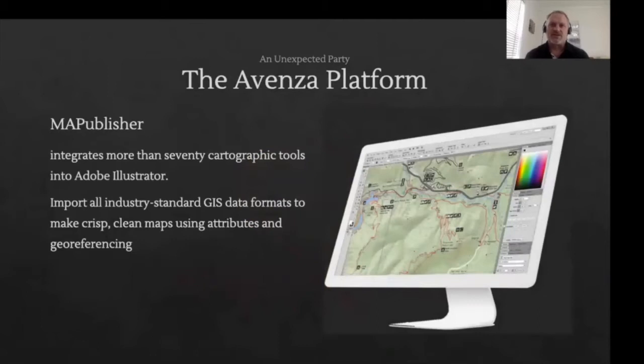We connect to online servers such as WMS and WFS, and also connect to ArcGIS Online. We have a significant customer base, including National Geographic, New York Times, Washington Post, the National Geospatial Agency, Department of Defense and the Department of State.